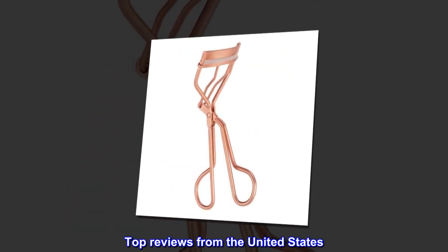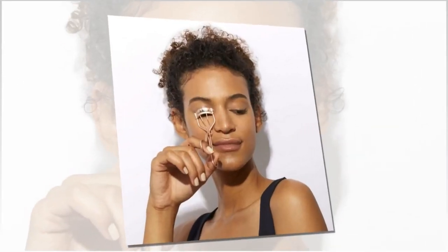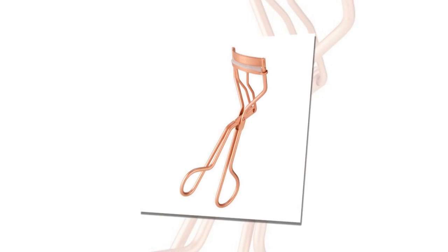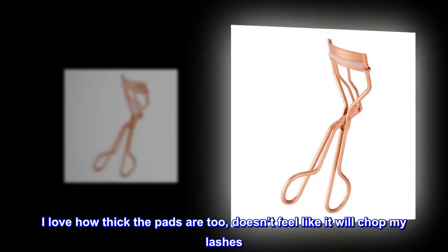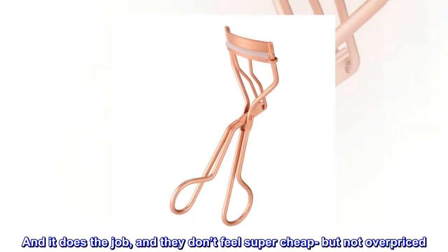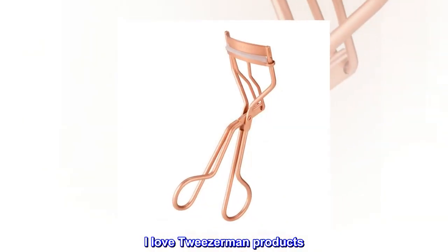Top reviews from the United States. Love this thing! I love this eyelash curler. I love how thick the pads are too — doesn't feel like it will chop my lashes. And it does the job, and they don't feel super cheap but not overpriced. I love Tweezerman products. Not disappointed.